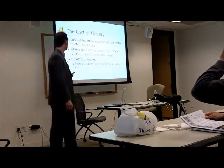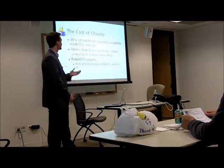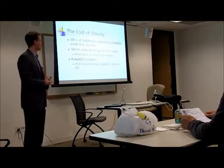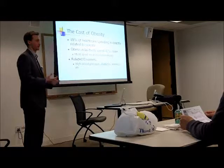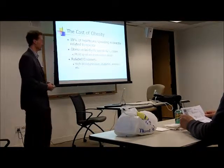Some of the related diseases: high blood pressure is the obvious one, diabetes, stroke, all the cardiovascular conditions — but then there's also arthritis. As you load the joints with more weight, they break down faster. Depression is correlated as well. A lot of mood disorders are correlated with obesity and poor nutrition in general.